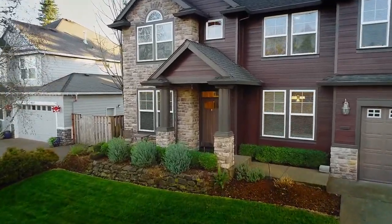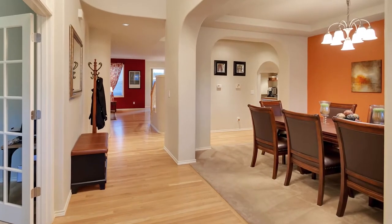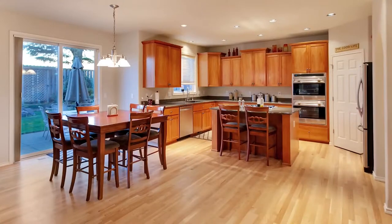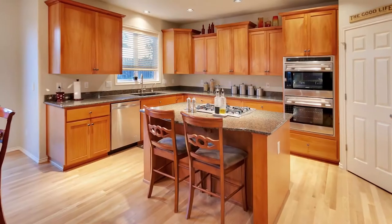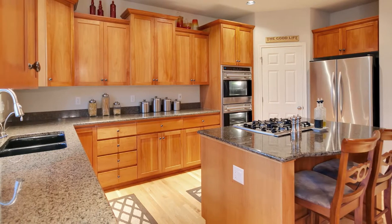Heading inside, you'll discover an amazing floor plan with refinished hardwood floors, millwork, and beautiful architecture. The masterfully designed gourmet kitchen features slab granite, a cooktop island, custom cabinets, and high-end Wolf appliances.